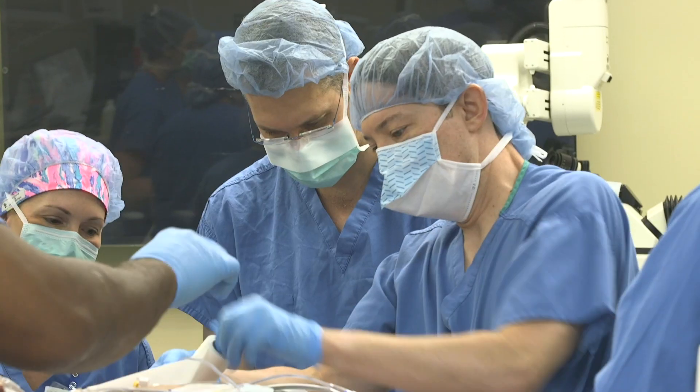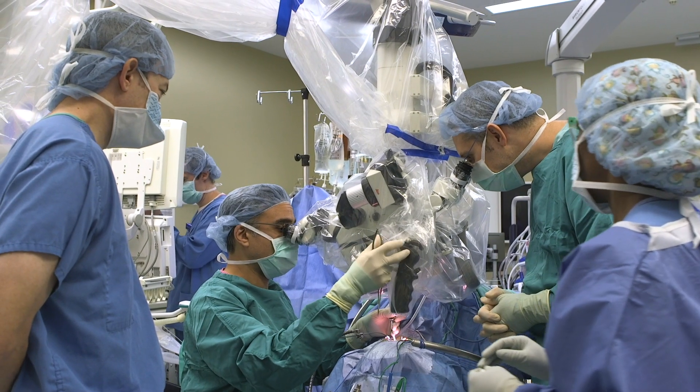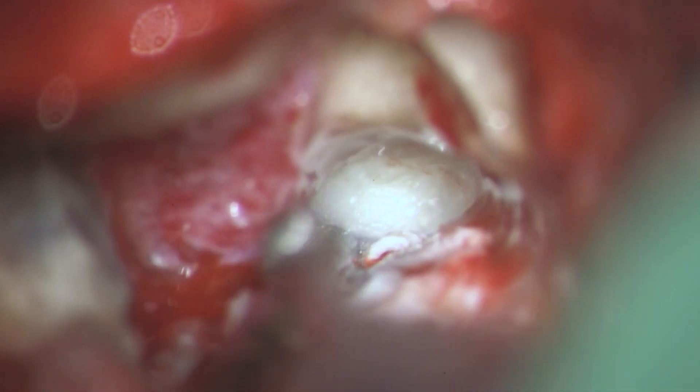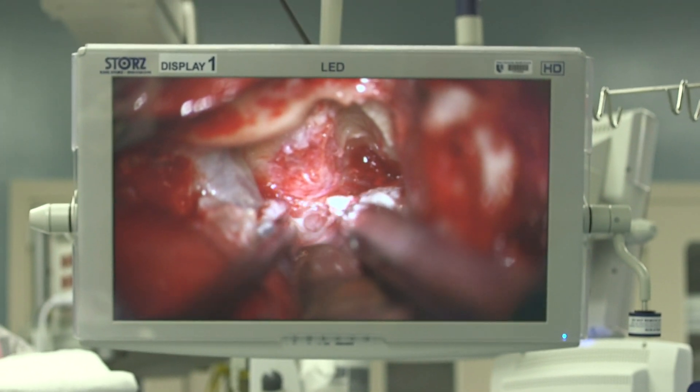Here at Duke we use a team approach, which is always made up of an otolaryngologist — or ear, nose, and throat surgeon — and a neurosurgeon. The role of the ear, nose, and throat surgeon is typically to do the approach portion. The neurosurgeon's involvement is often to come in and actually remove the tumor, dissecting the tumor away from important nerve structures as well as from the brain itself.